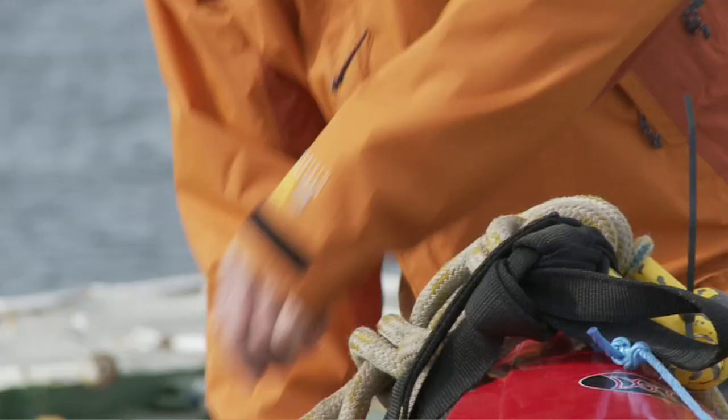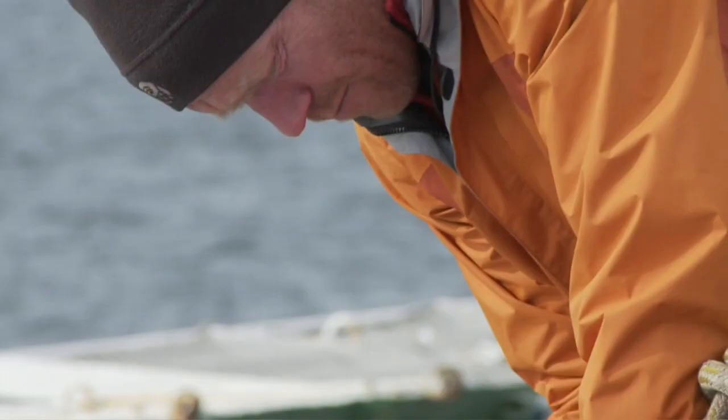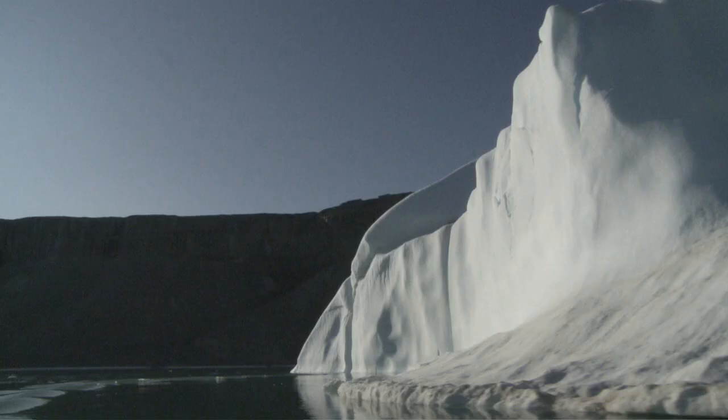I'm Eric Phillips, a polar explorer and guide. I'm in the Arctic with Greenpeace investigating the impact of climate change on Greenland and its glaciers.